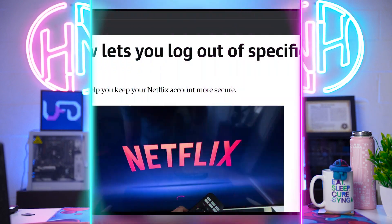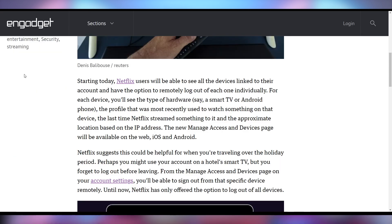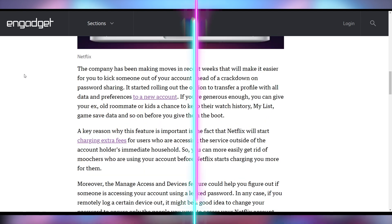Netflix is updating to make it easier to log out of different accounts you may have had access to on different devices across the years. They're now going to allow you to remotely log out of different devices individually from the account you're logged into. The manage access and devices page will only be available on the web, iOS, or Android — so it won't be on Roku sticks or similar. But this will help you revoke access to things like hotel TV rooms or Airbnbs where people might still be using your account.